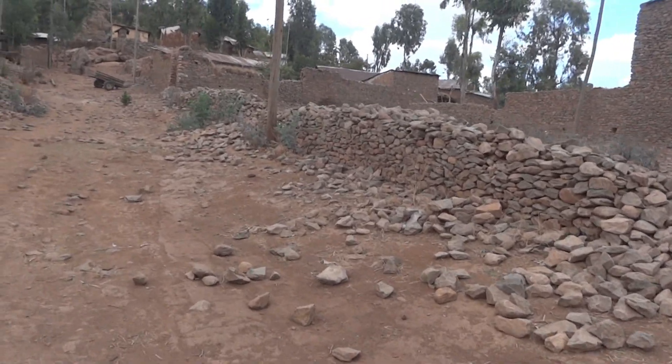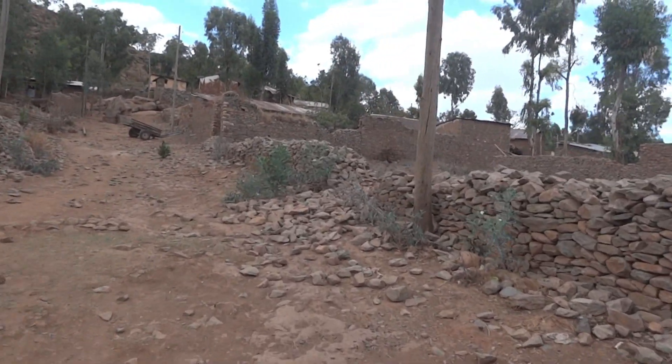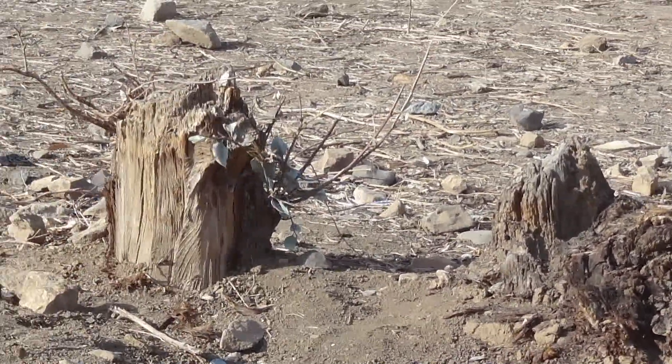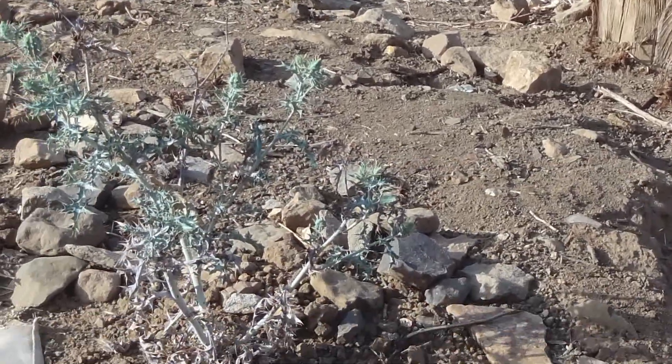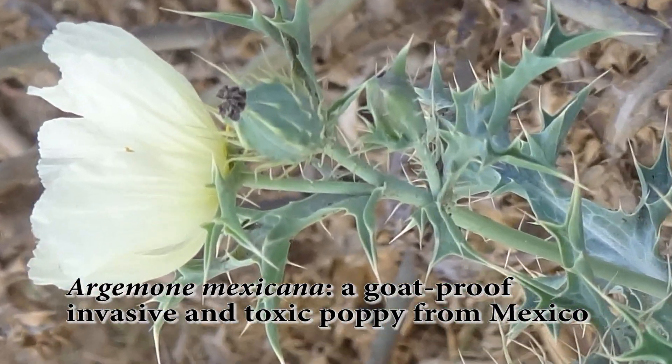Walking up the street towards the hillside, we see very few plants. What we do see are stumps of eucalyptuses, which have been cut for firewood and then grazed. We also see an invasive alien species, Argemone mexicana, a poppy, which is one of the very few goat-proof plants.